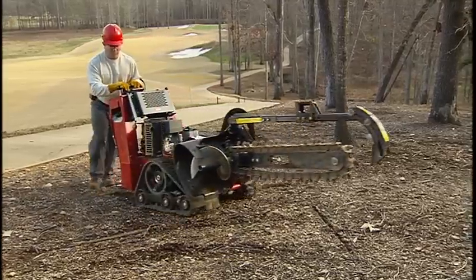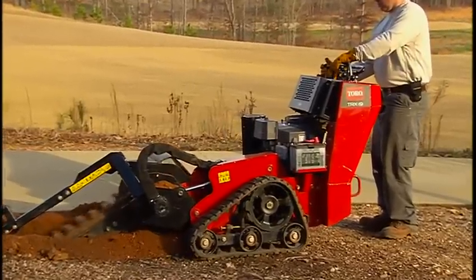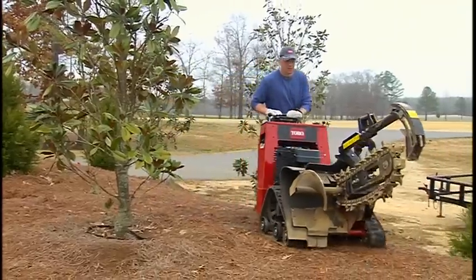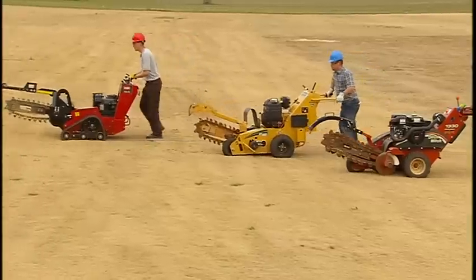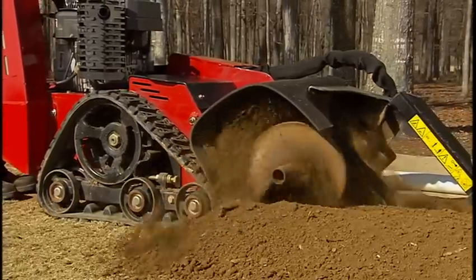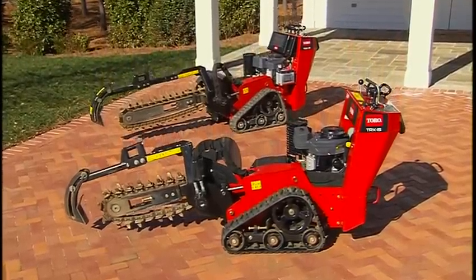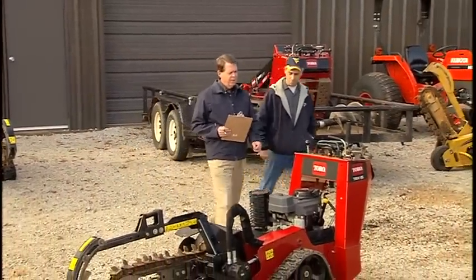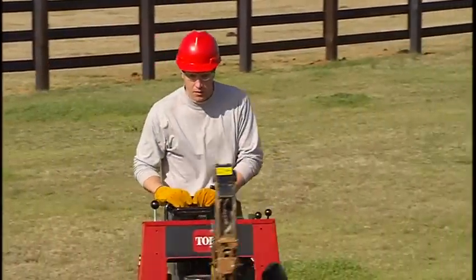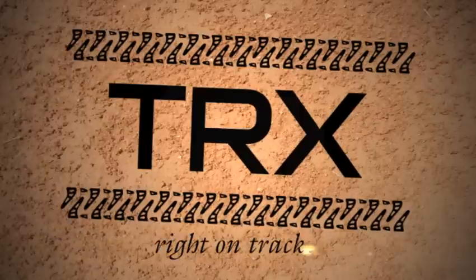Now you're beginning to understand what we mean when we say the Toro TRX steerable walk-behind trenchers are so advanced they're virtually in a class by themselves: vastly improved performance, unmatched ease of operation, maneuverability, machine stability, and travel speeds that leave the competition behind. There's never been a walk-behind trencher like these. Equipment rental operators won't be able to keep them in stock since they'll be the first units out of the yard, and contractors will never want to use a conventional trencher again. Toro smart. Toro tough. The TRX trenchers will keep you right on track.